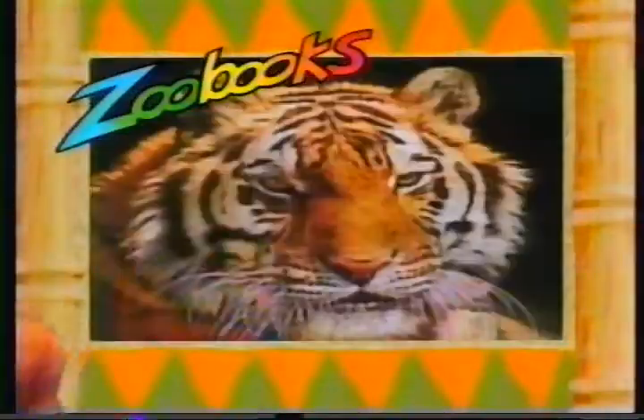Dinosaurs once ruled the Earth. Today, kids pretty much run things. But animals are still number one. And only ZooBooks can make the world of wildlife come alive. The children actually love animals, and they enjoy learning everything they can about them.